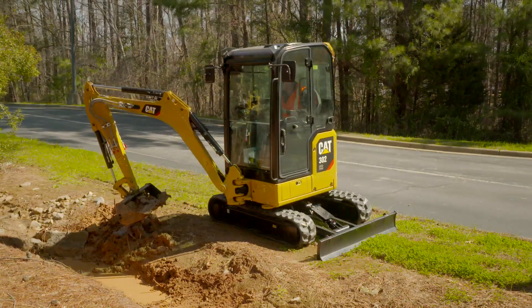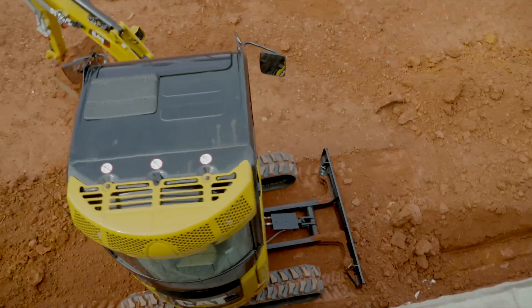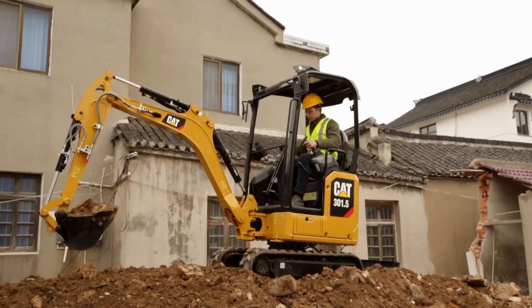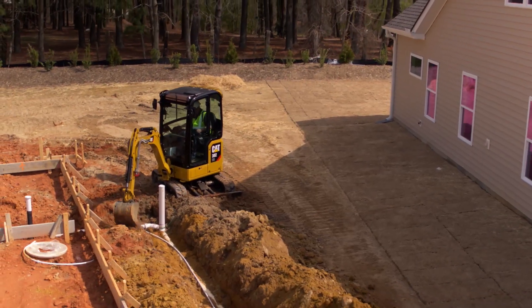With steel tracks and rubber belts and the expandable undercarriage option available on all models, these machines are very versatile and flexible. You have asked for the biggest and most powerful machine to meet your requirements in the smallest package possible, and the next generation of mini excavators delivers.